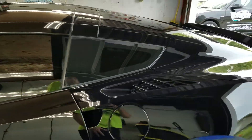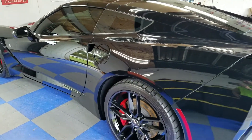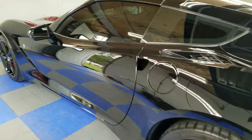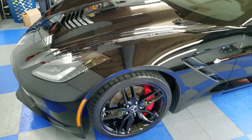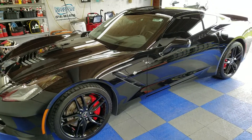If you'd like to get your vehicle ceramic coated or some paint correction done, you can give me a call at 618-983-9706, or go to my website at www.visualprodetailing.com. Thank you so much.